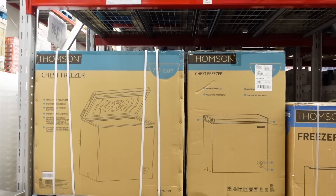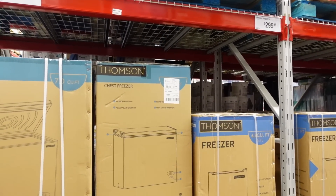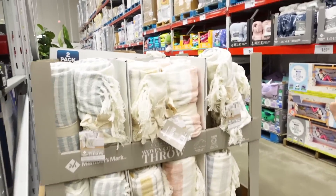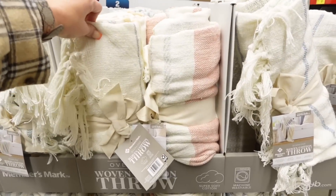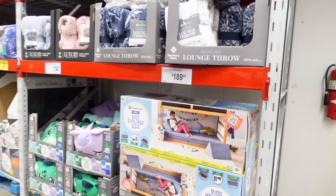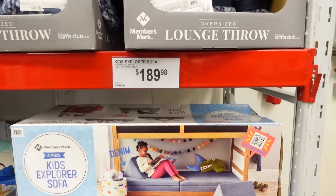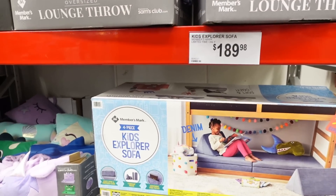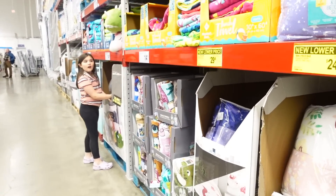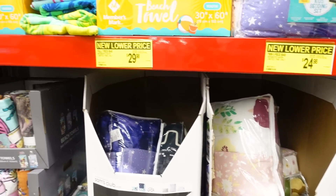We need a new throw — these are $20. They have a Kids Explorer sofa for $190 — that's a lot of money but it's still cool. And they have kids bedding for $25 for twin beds — that's not bad.